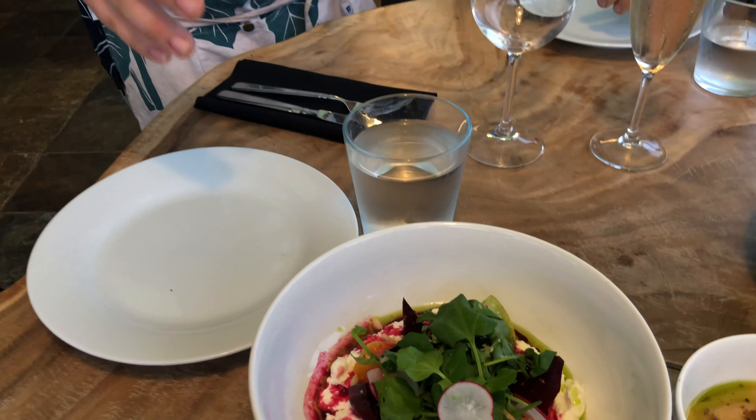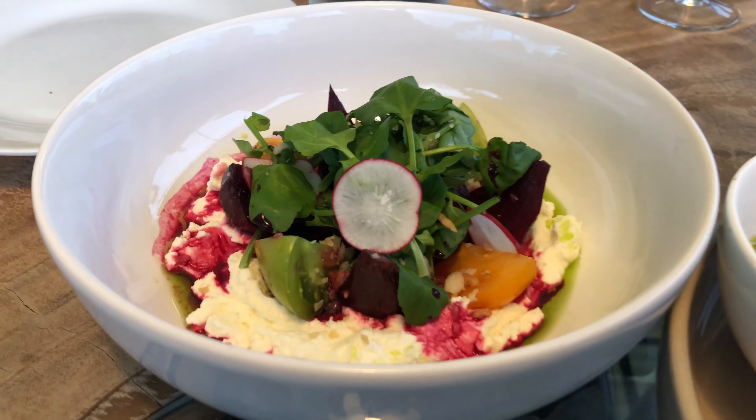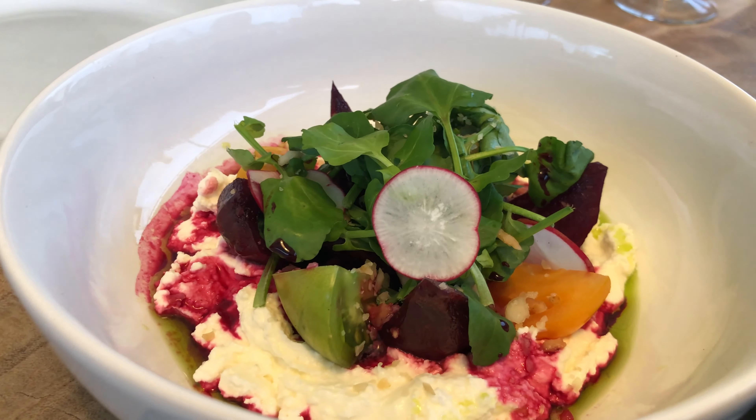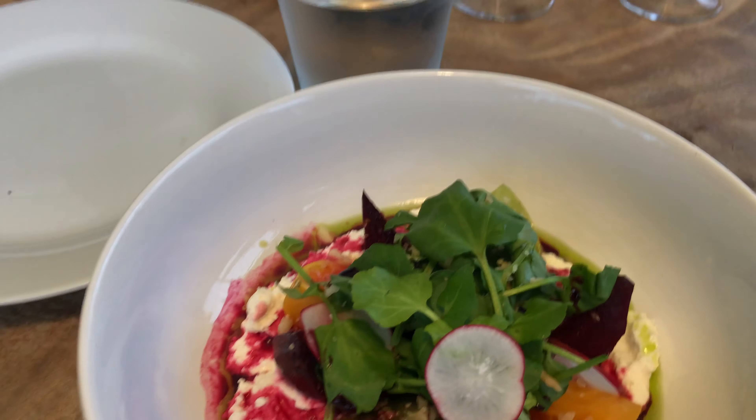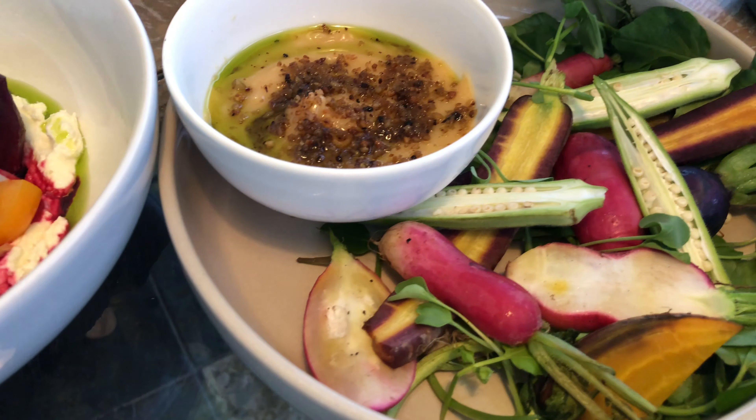This evening we're going to start off over here. This is a Puna goat cheese salad served with some roasted root vegetables from Waimea, along with some Sumida watercress and a guava balsamic vinaigrette of farm vegetables from our farm.